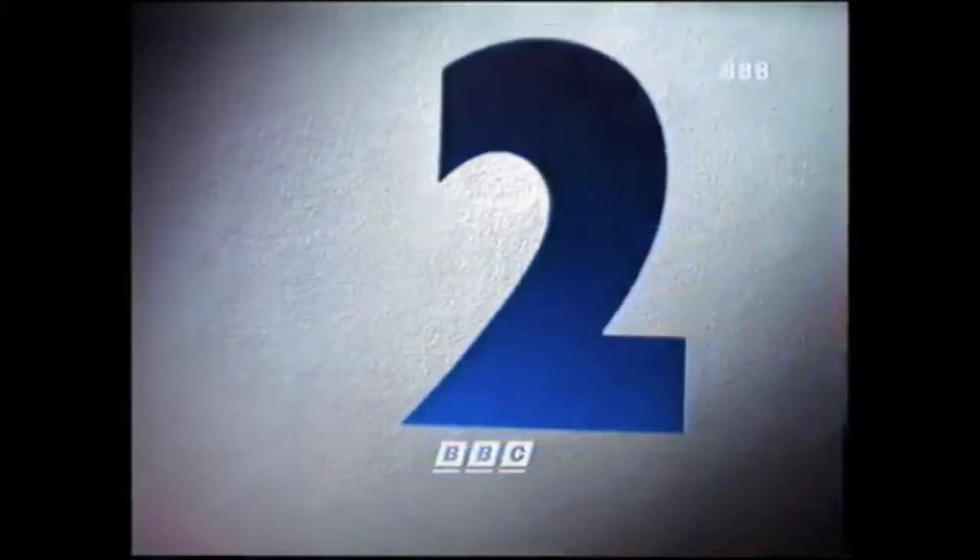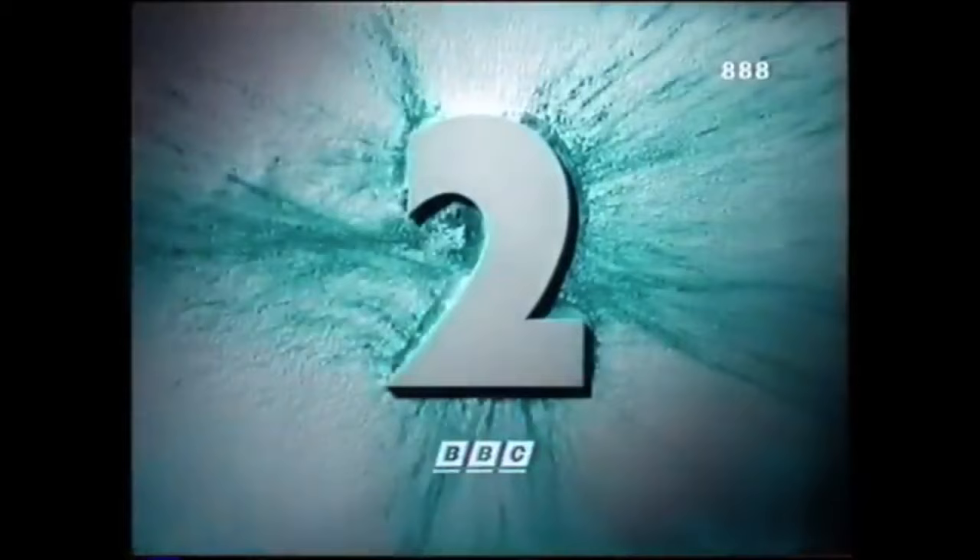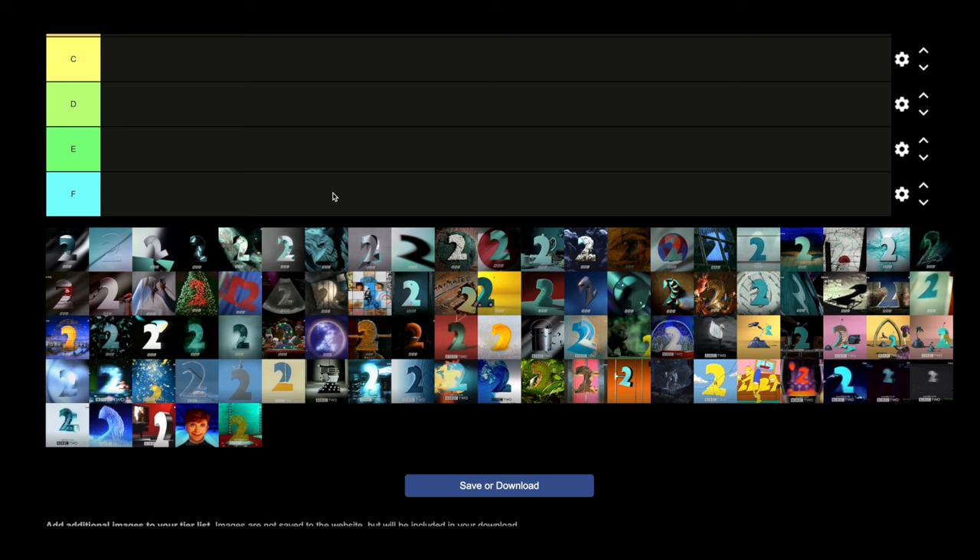We've got quite a mammoth task today because we have to ask ourselves the question about BBC2 idents from the 1990s. These are often heralded as some of the greatest idents ever made — the GOATs, if you will. But I'm here to ask the question: is that really true? Are they really the greatest of all time? Have they held up over the past 30 years? What we're going to do is a tier list. We're on TierMaker, and I've got all of the BBC2 idents from that 90s era into the early 2000s, and we are going to rank them.